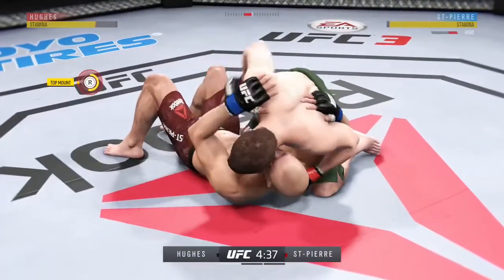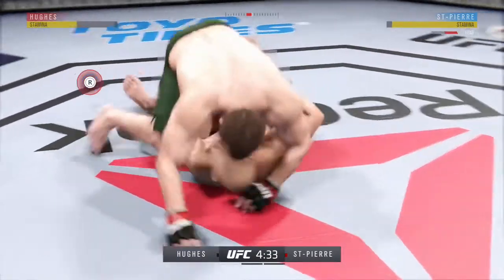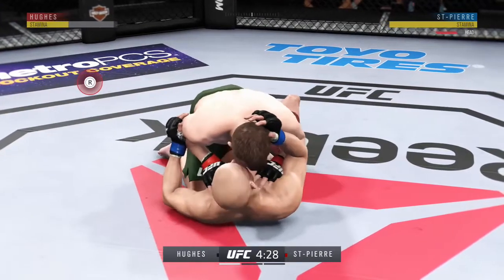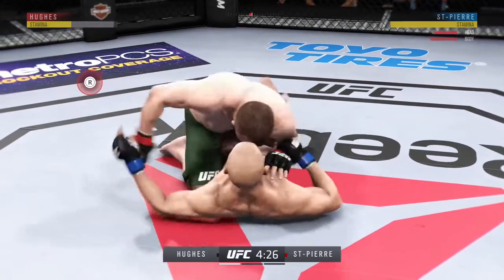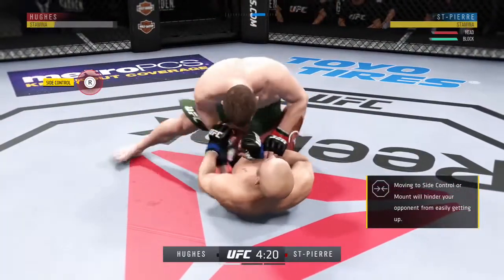He's inside control here — full mount. Very nicely done. He's in half-guard here. Beautiful body shot there, too. Elbow.